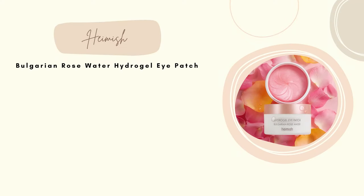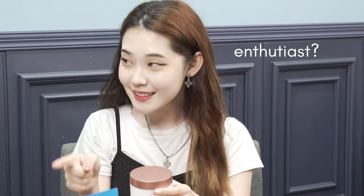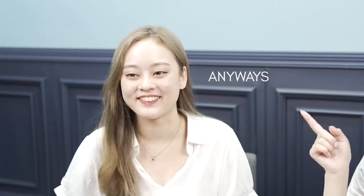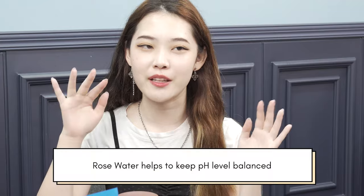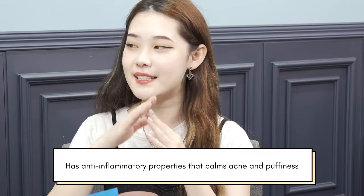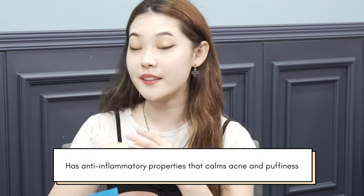Moving on to the next one — the name is Hydrogel Eye Patch Bulgarian Rose Water. From the name, you can tell it's made out of Bulgarian rose water. If you guys are skincare lovers, you know that rose has a lot of benefits to our skin — keeping our skin pH level balanced, brightening our skin, and it also has really strong anti-inflammatory properties, so it can help soothe irritated and acne-prone skin.